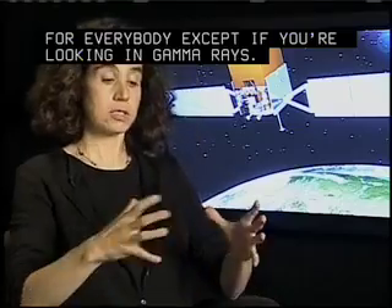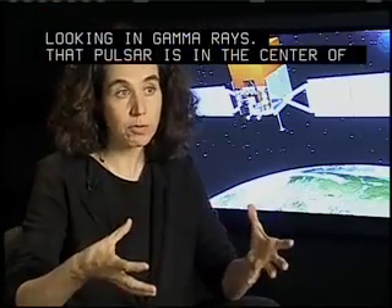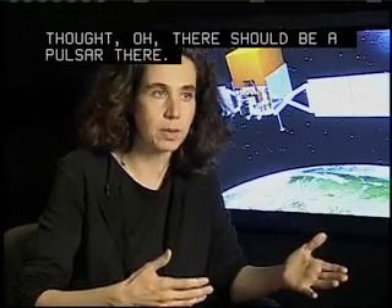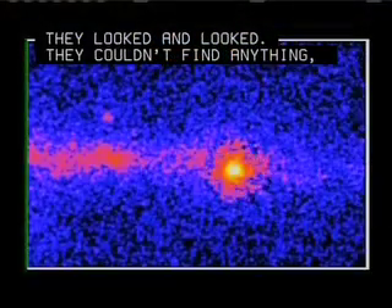That pulsar is in the center of a supernova remnant. So people thought, oh, there should be a pulsar there. They looked and looked, but they couldn't find anything, because unless you look in gamma rays, you're not going to find it.